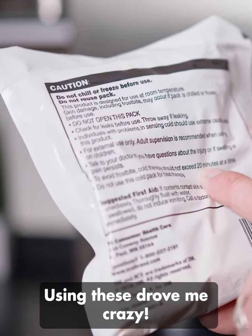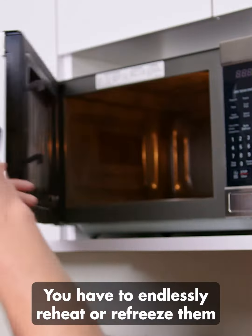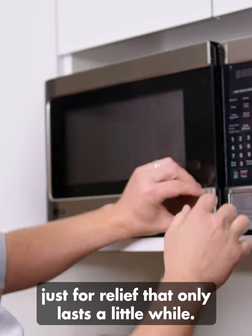Ice and heat leave you feeling hot and cold. Using these drove me crazy. You have to endlessly reheat or refreeze them just for relief that only lasts a little while.